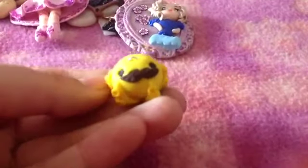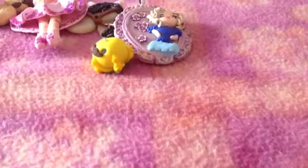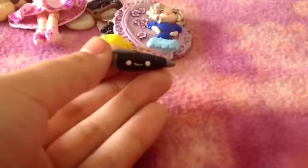Questo polipetto con i baffi. Questa birro — visto che siamo tornati tutti a scuola — questa birro con la faccina kawaii.